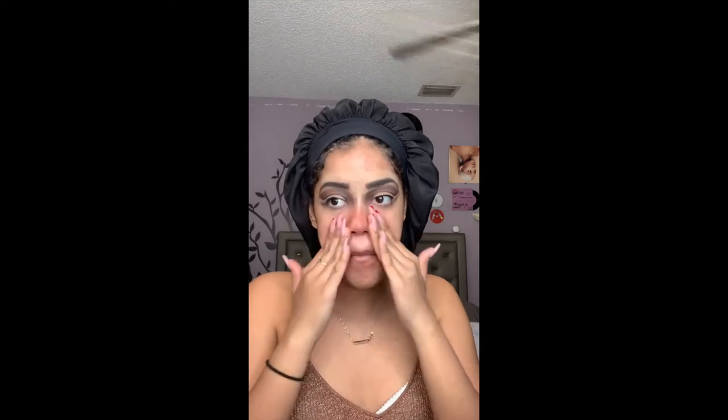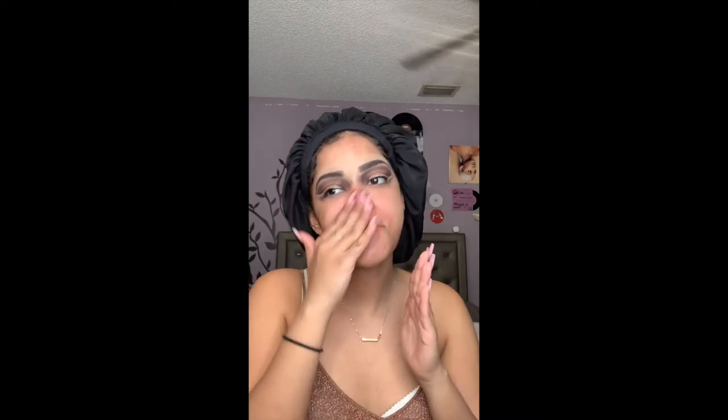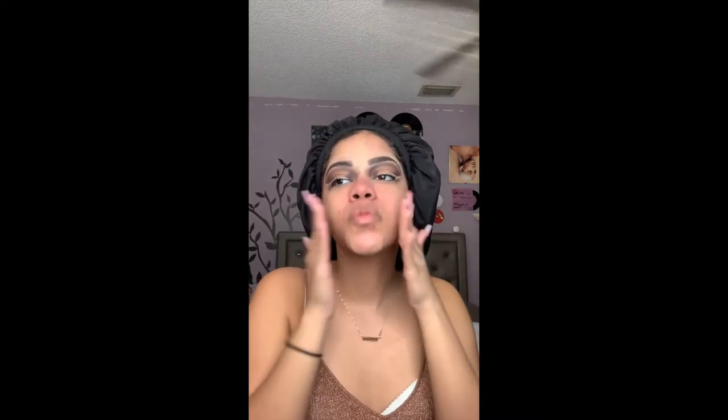I'm gonna use my Cetaphil Daily Facial Moisturizer and blend upwards so we don't pull the skin. Then I'm gonna take my Saybella Foundation Primer, just like 10 pumps, and put that everywhere because I love it. The skin is prepped and now we're ready to get snatched. I really like how this came out though.